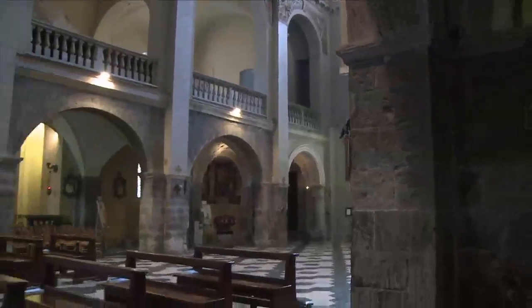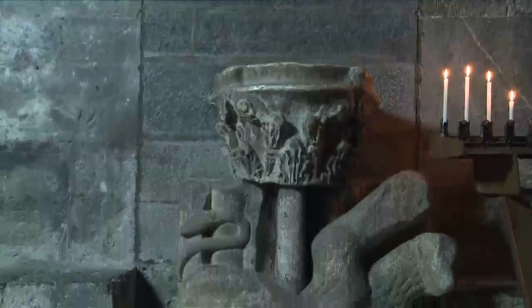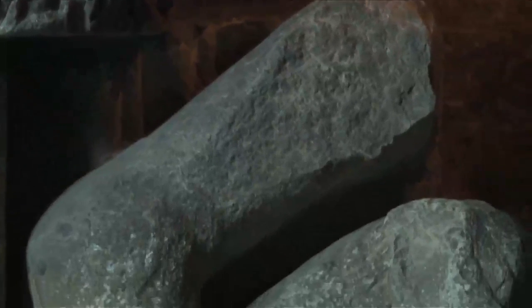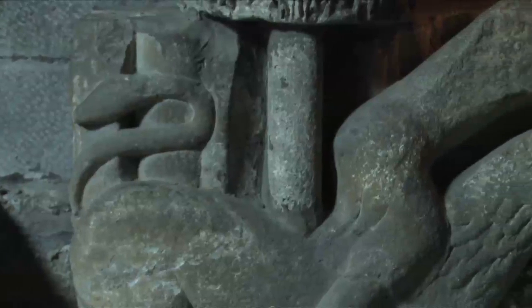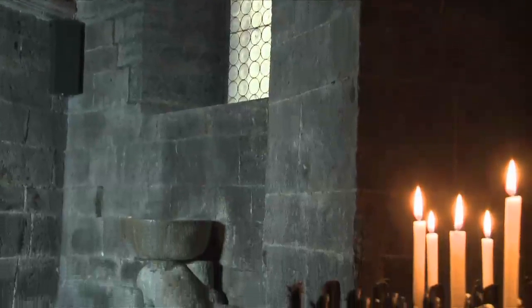The basilica also holds two lions belonging to the pre-existing Early Middle Age church. Once they were probably placed on the outside of the basilica's entrance. They are now used as stoups. One represents a lion clutching a man; the other represents a man holding a lion.